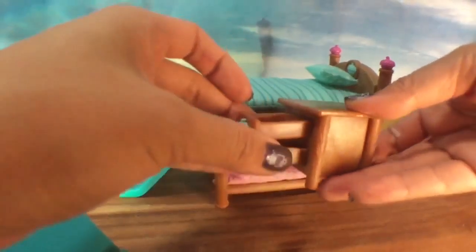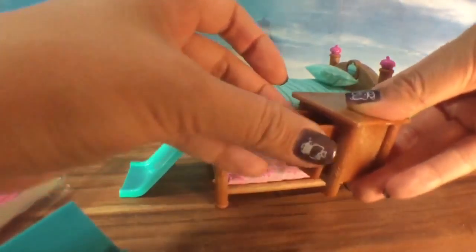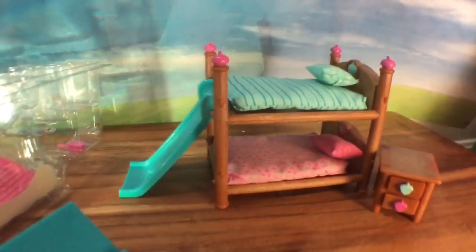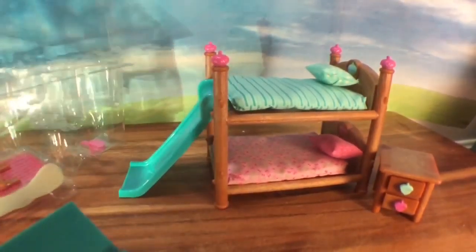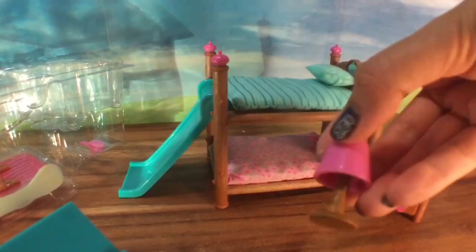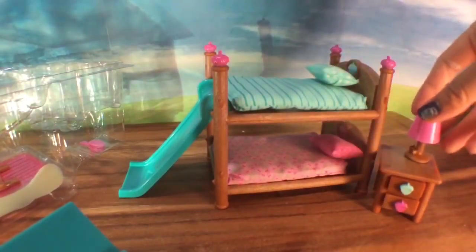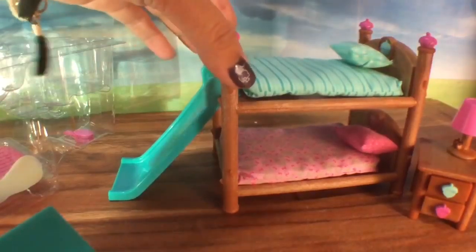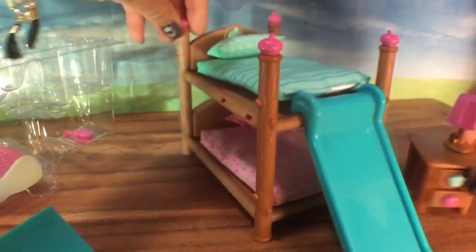There's also a little nightstand — let's see if these open. They do open! They're really deep too, so you can fit some good stuff in there. And there are little acorns on the nightstand. Let's see what else comes with this — it has so many cute accessories.